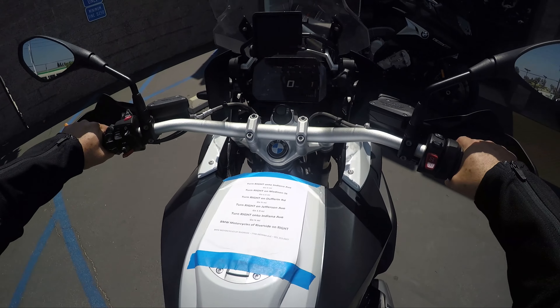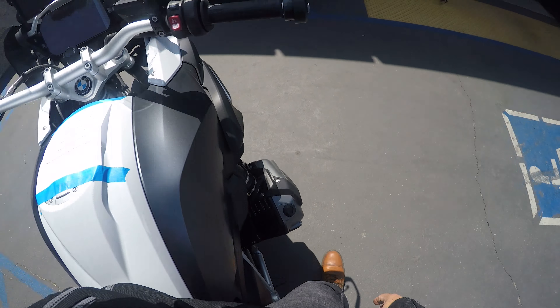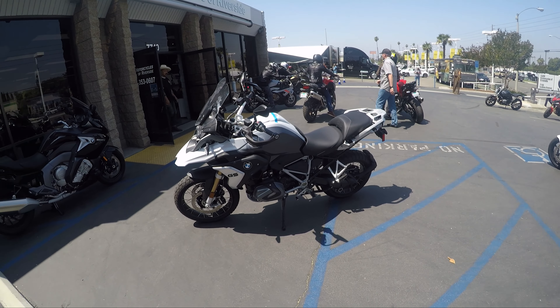This kickstand is a little hard to get to. I can pretty much touch the ground on both sides — it's lower. Very, very nice. I'm gonna grab my gloves since I didn't have them for the other one.